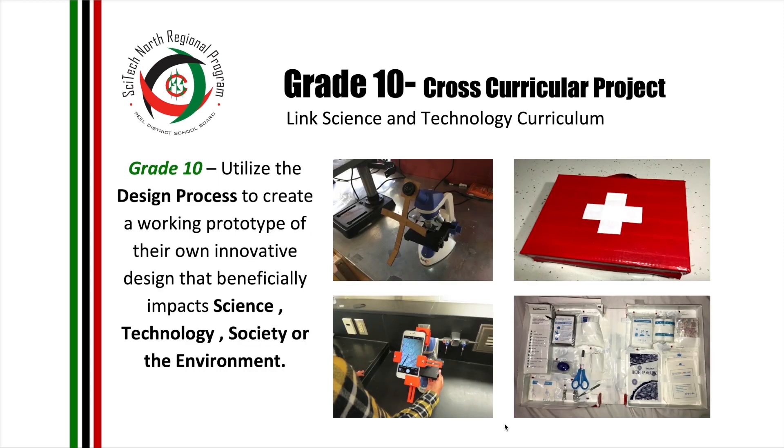In grade 10, our students get to innovate a design that beneficially impacts science, technology, society, and the environment. One of our students decided to redesign a device that holds a phone while you are looking through the microscope, so you can take pictures more easily. On the right-hand side, you'll see a redesign of the Red Cross First Aid Kit where it will assist you in whatever injury you are attending to — for example, if you had a bug bite, you would look for bug bite, press the bug bite button, and the right equipment will light up, making it easier for you to use the First Aid Kit.